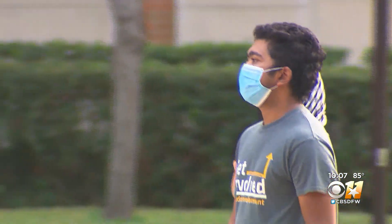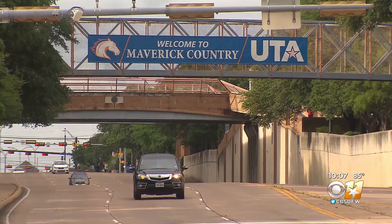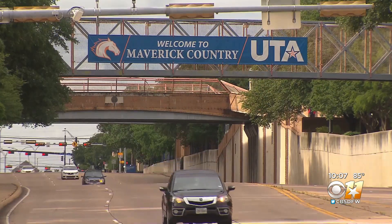Classes are set to start on August 26th. In Arlington, Caroline Vandergriff, CBS 11 News.